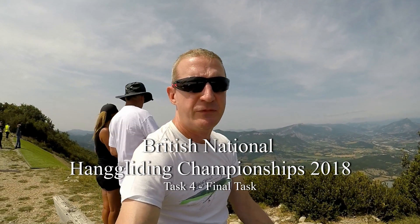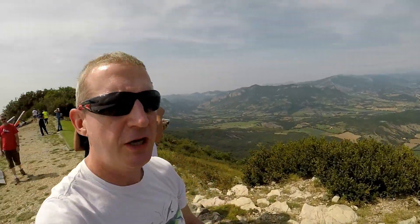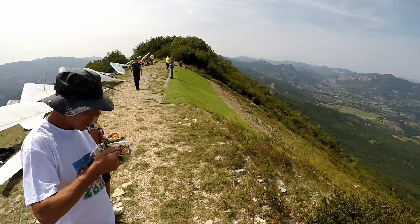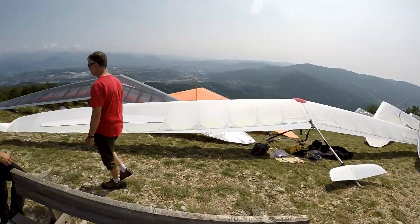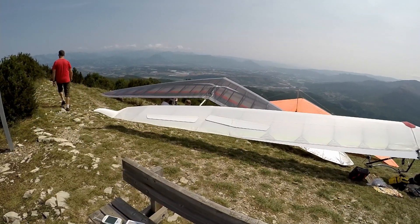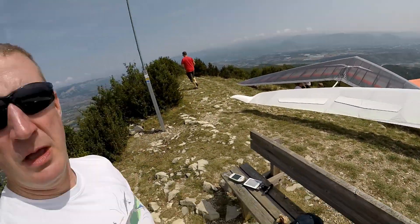Welcome to task four of the British National Hang Gliding Championships. Today we're on the north face of the Sharpe. This is the take-off on the north face and we have a task that takes us way to the south — I think it's about a 70 kilometre task in that direction. So I'm hoping that I'm going to make it today. I'm going to try my best to get up as high as I can.